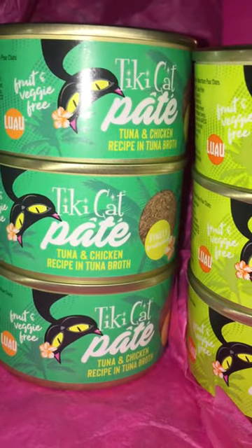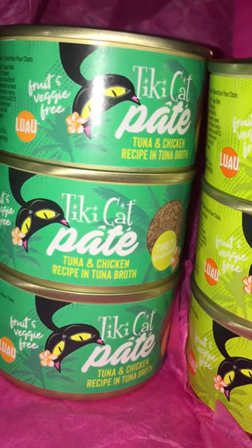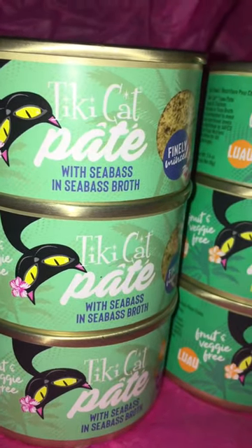A little deeper green. You got this guy over here, the tuna and chicken, which is going to be in tuna broth. And then we have the lighter green, kind of tealy colored one that's going to be the sea bass in sea bass broth.